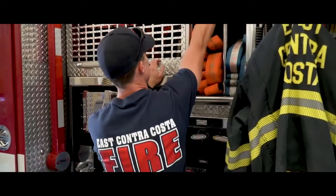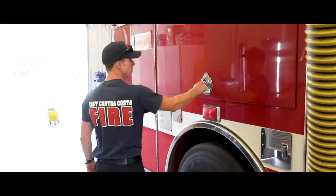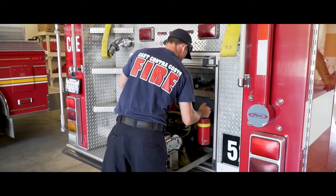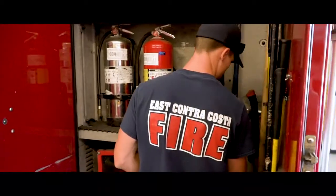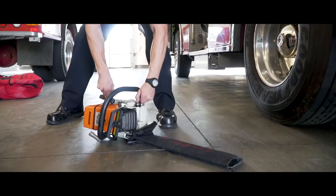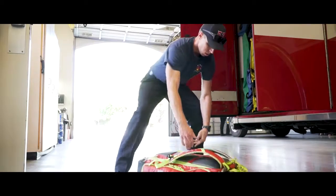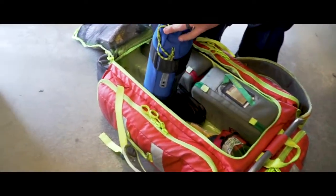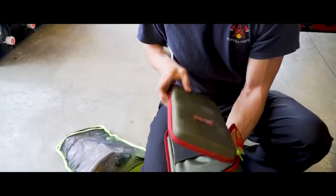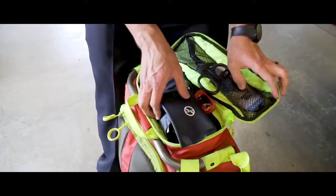After I finish getting all my stuff situated and checking all my equipment, I'm going to do a quick lap around the engine, open up all the compartments, make sure I see everything I recognize — everything I'm familiar with — if there's something new I need to train on, or if something's missing that I knew was there a week prior. The most important is probably our medical equipment, since that's what we do throughout the day — making sure my oxygen level's full, my medications are there. I want everything in the same place so I know how to use it and where it's at.